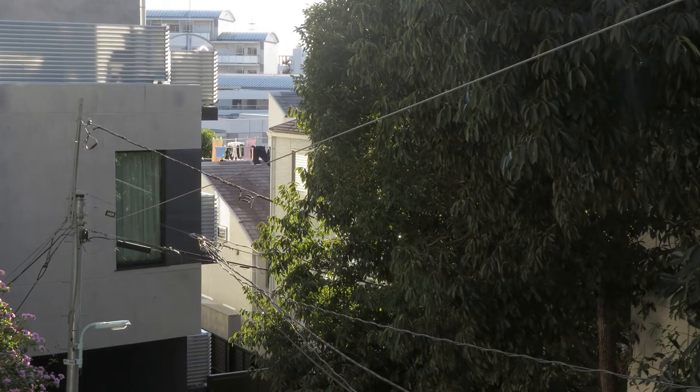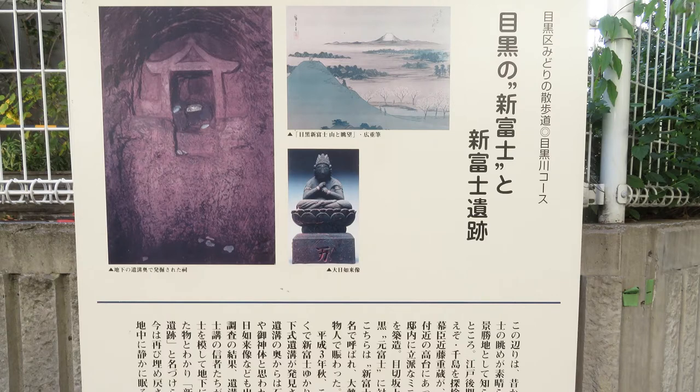Well, I actually went to this place. Shin Fuji has already been destroyed, so you can't see it, but this is a photo of the view toward Mount Fuji from the top of Bashozaka Hill — surrounded by trees and buildings, you can't see it at all. This is a signboard for Shin Fuji installed locally by Meguro Ward. Recently, underground remains of Shin Fuji and a statue of Dainichi Nyorai were discovered, and it is said they are now backfilled underground.